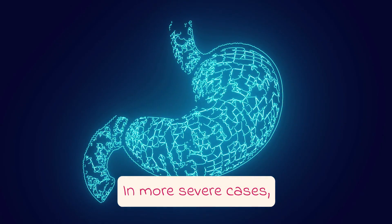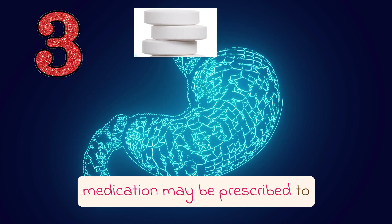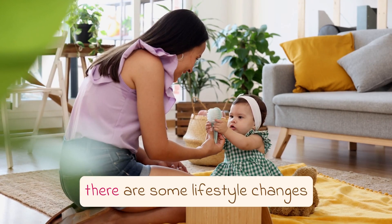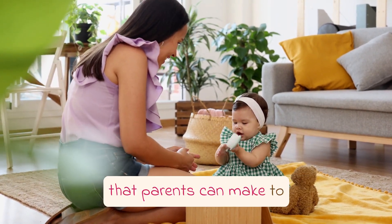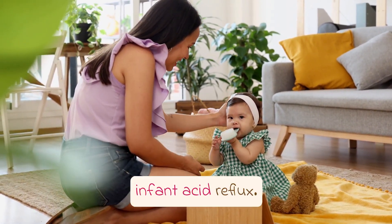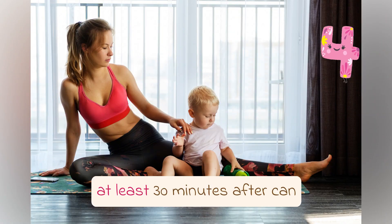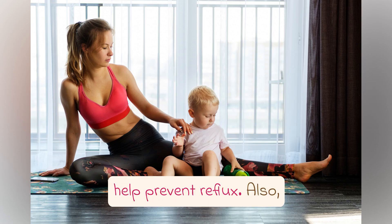In more severe cases, medication may be prescribed to decrease the amount of acid produced in the stomach. In addition to these treatments, there are some lifestyle changes that parents can make to alleviate the symptoms of infant acid reflux. Keeping the baby in an upright position during feedings and for at least 30 minutes after can help prevent reflux.